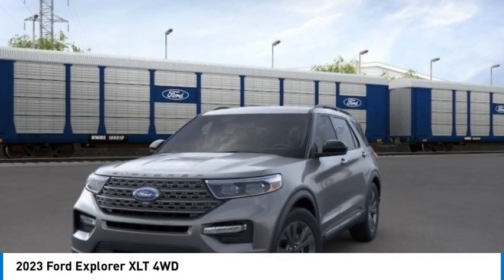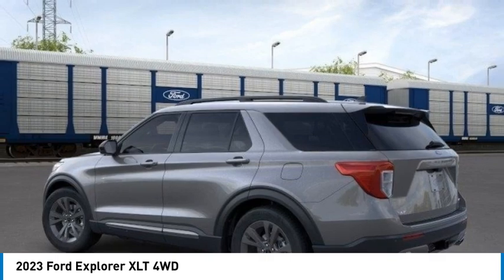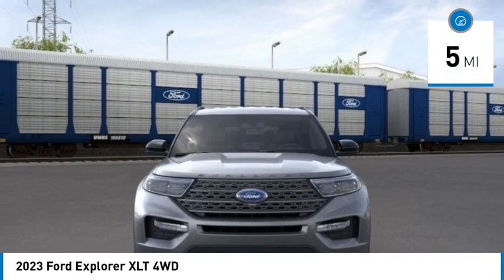Stop by and take a look at the 2023 Explorer. You've got a lot of capabilities to call on in a Ford Explorer — don't underestimate your choices. This vehicle has less than 100 miles.